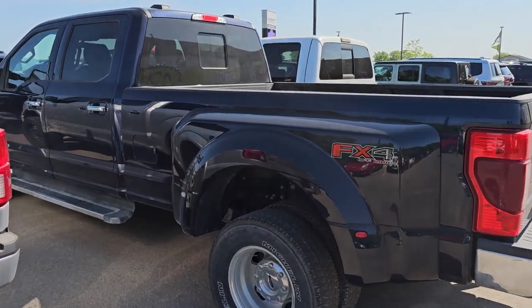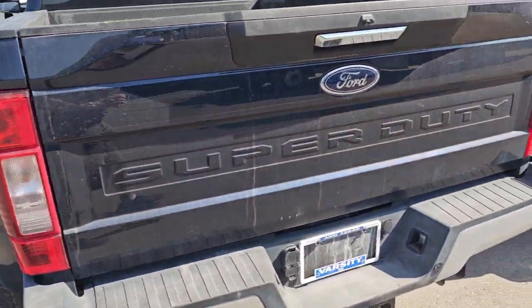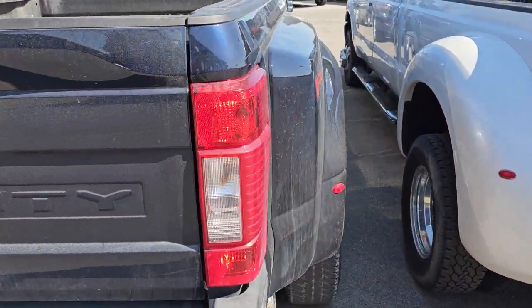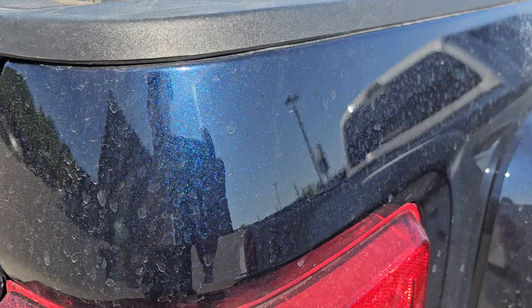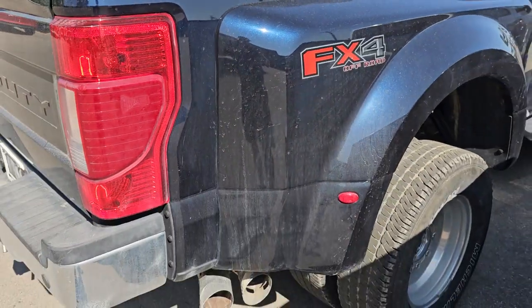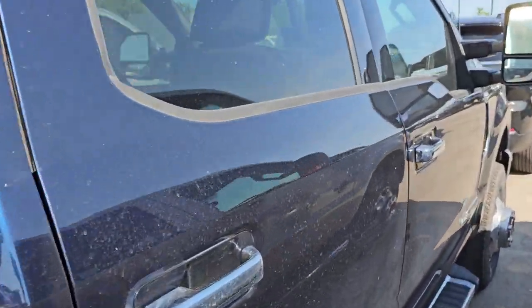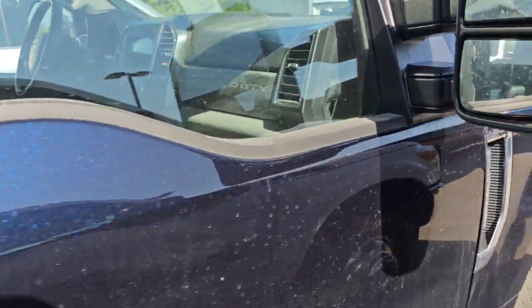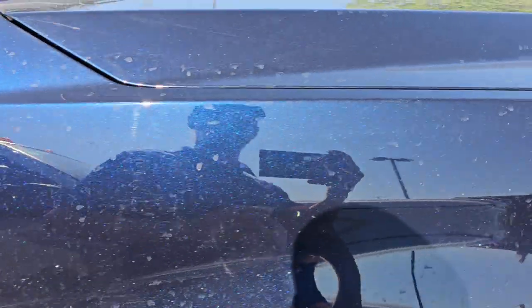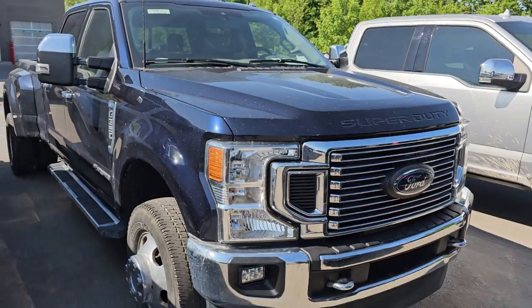Here's a 2022 F-350 Big Boy Power Stroke Diesel FX4 XLT in my new favorite truck color — antimatter blue. Really a good-looking color. It's got the nice polished aluminum wheels and just a really sharp ride. It's got heated seats, cloth seats. It's a little dirty, 29,000 miles, and we're going to be getting this into our detail process — sometimes they come in a little bit dirty.